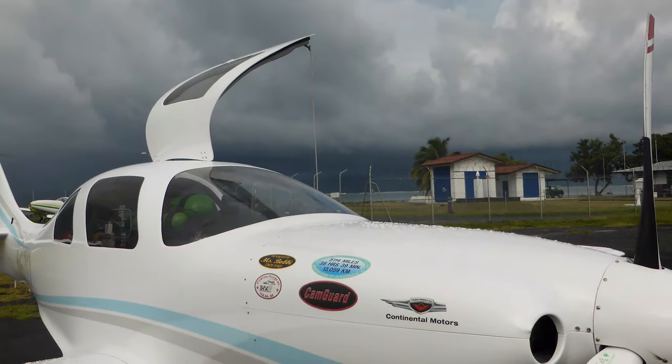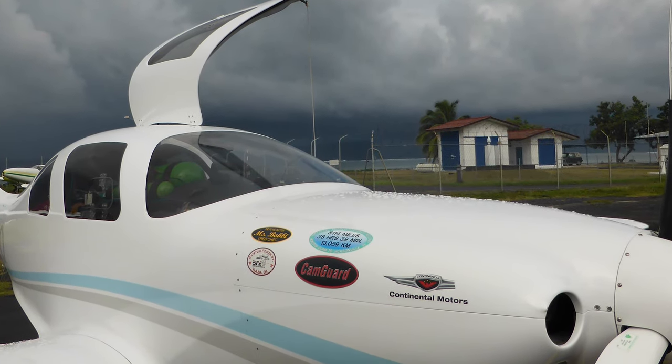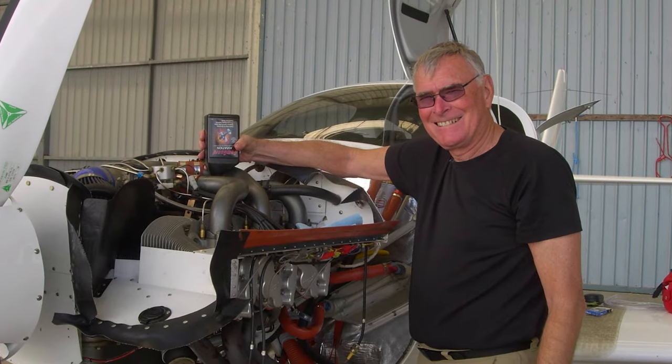Tell me about your engine — you used CamGuard in your engine, right? Faithfully, yes. Did you have the engine overhauled before the trip? I had Barrett rebuild the engine — Barrett Precision Engines in Post, Oklahoma. They did a fantastic job. They have 1,500 hours on it now and nothing has been wrong with it. It burns hardly any oil at all.